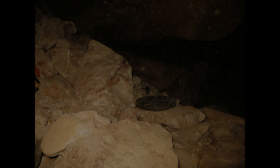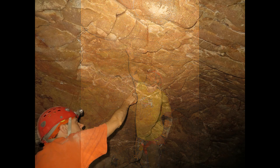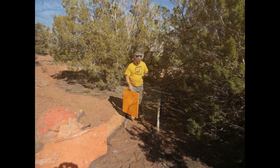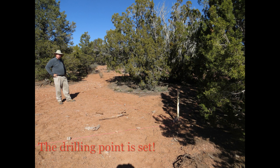On February 21st of 2015, Paul Jorgensen and Rich Bowman did a cave radio location of the drill spot. A point on the ceiling was marked as the expected entry point with an X marks the spot. On the surface, the exact center of the beacon signal was located and marked for future drilling. The radio estimated depth to the antenna is 80 feet.